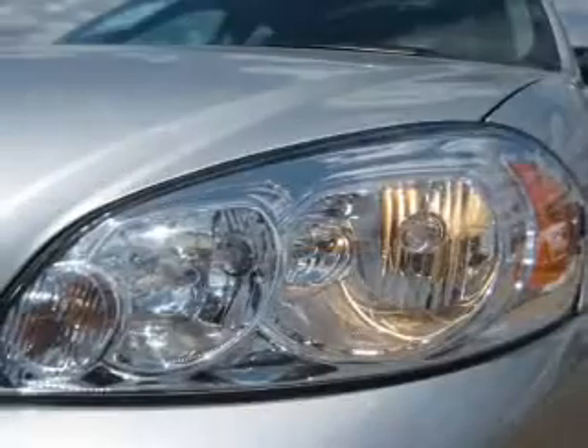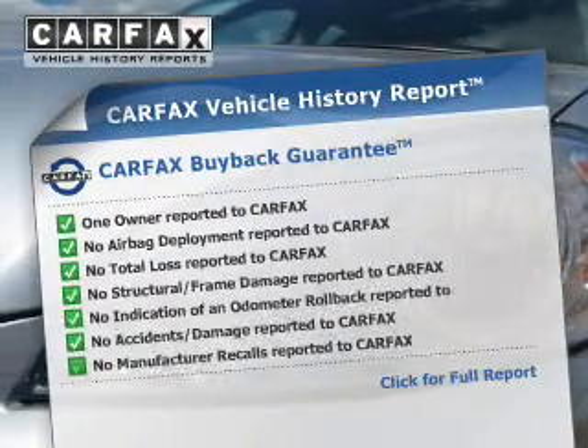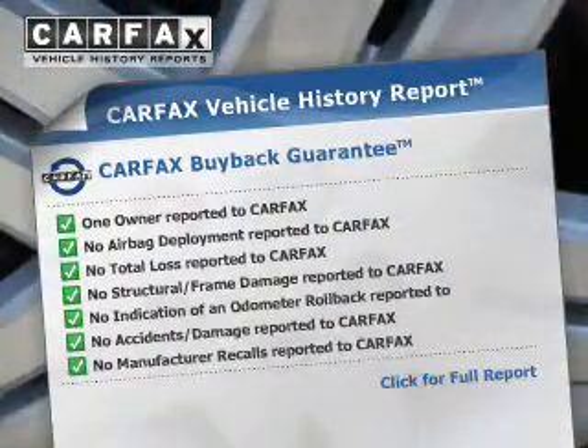Tailor the temperature to your preference and your passengers. An included Carfax vehicle history report allows you to purchase with confidence and the knowledge that your buy was a smart choice.